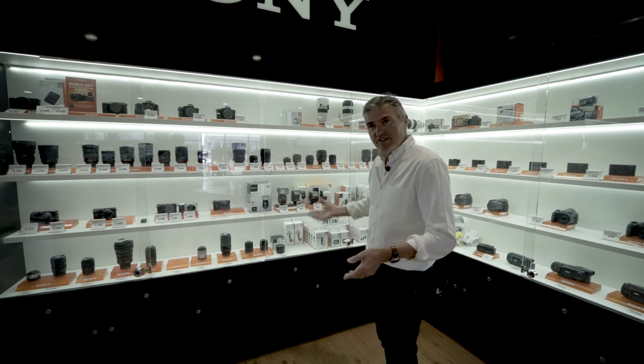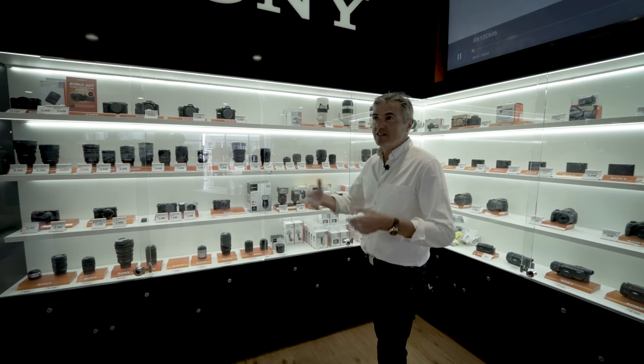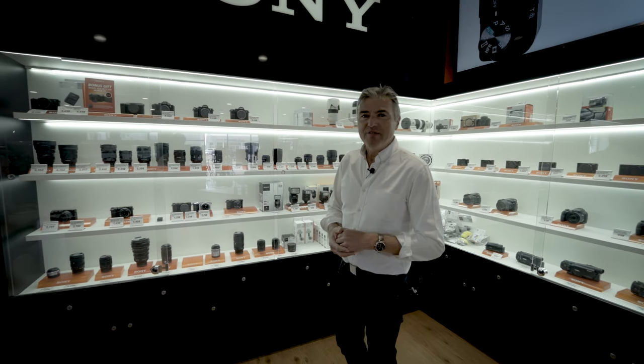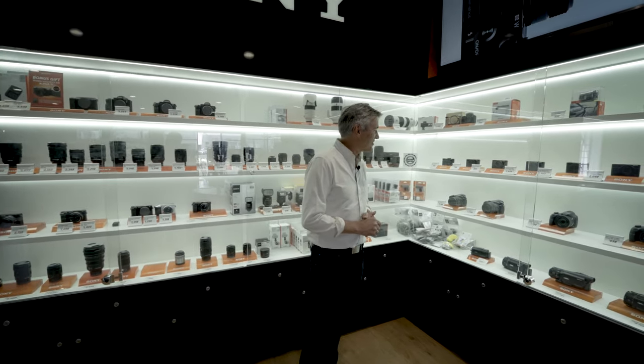We've also got the A7R IV, the A7 III, and the A7S III, which is the new video machine. I think even Bingham, who's swinging behind this camera, would quite like an A7S III.